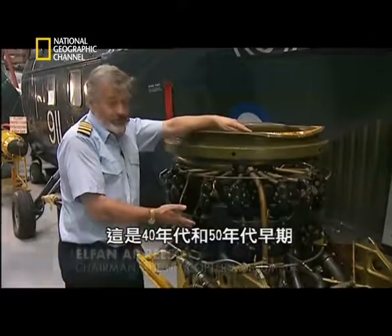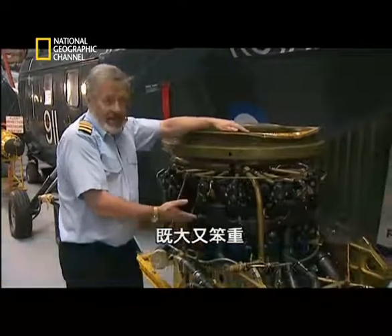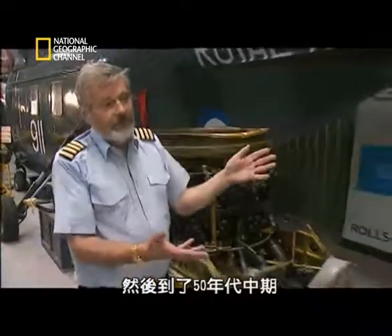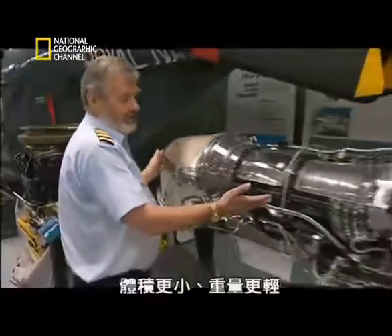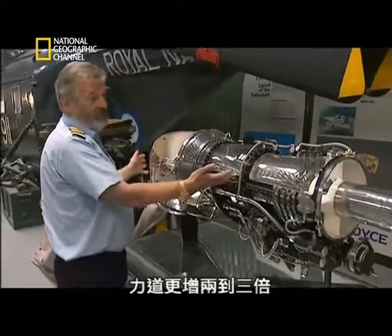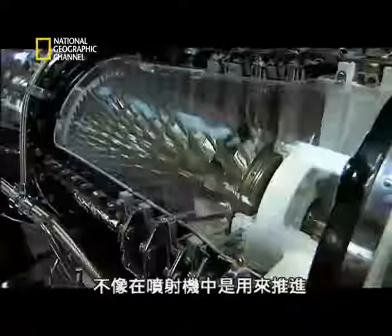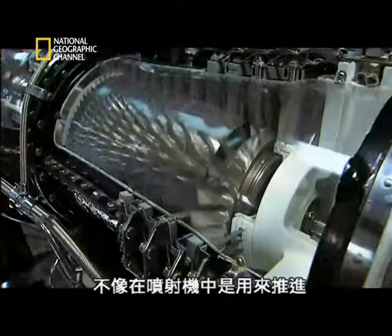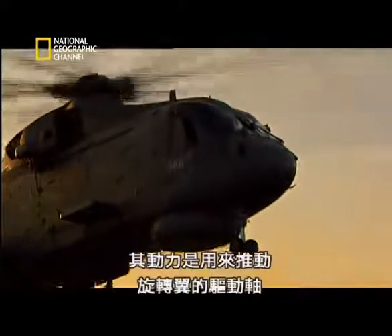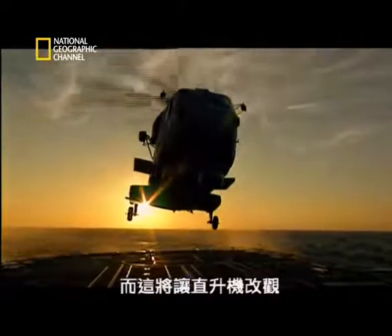Here we have a typical radial piston engine from the 40s, early 50s — big, bulky, heavy, with lots of things to go wrong with it. And then, in the mid-50s, along came the turboshaft engine: far smaller, much lighter, much simpler, and two to three times as much power. In the helicopter, the jet engine doesn't use its power for thrust like in a jet plane. Instead, its power turns a shaft that drives the rotor blades, and it would transform the helicopter.